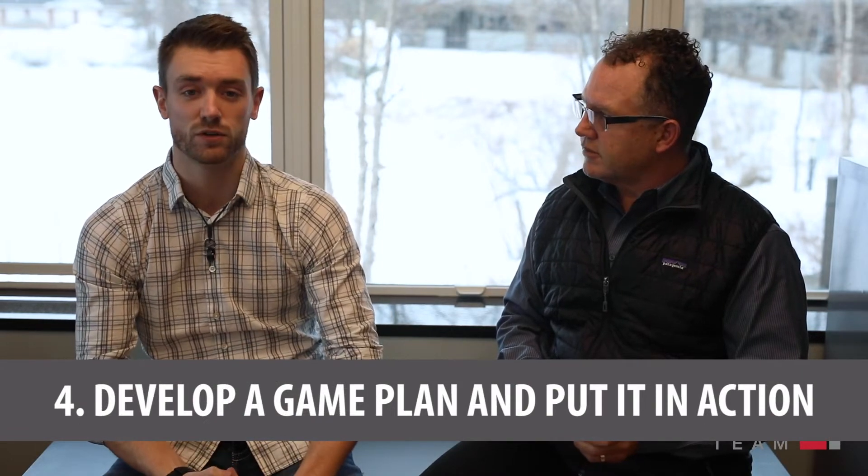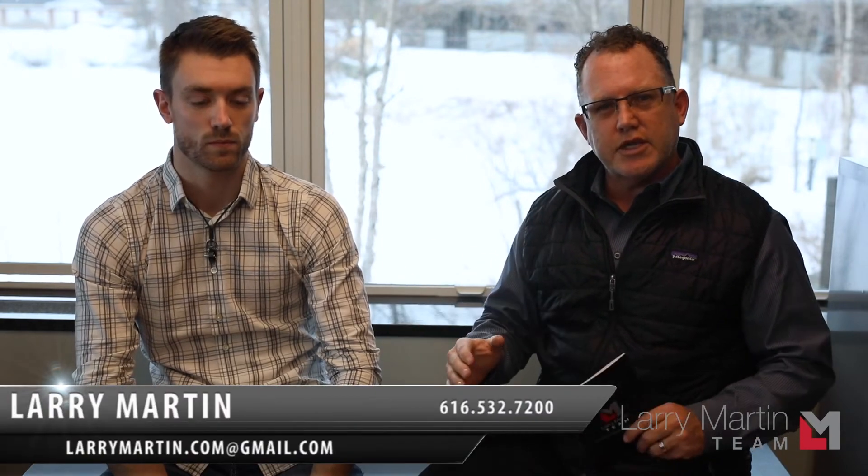So we do the inspection, let you know the value, go over the timing, and then put a game plan together for when we can get the photographer out to take photos, write up the marketing remarks, get the open house scheduled, and make sure every potential buyer looking in your area and price range can see your house. As far as timing goes, we'd love to list a home on a Tuesday or Wednesday, have showings Thursday and Friday, and then hold an open house on Saturday from 12 to 2. That really builds a sense of urgency so we can get you into a multiple-offer situation.